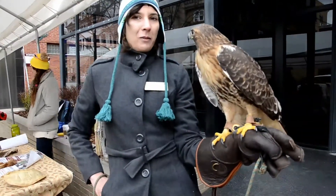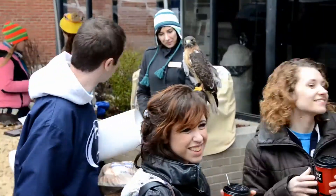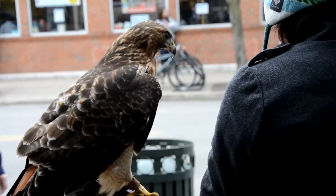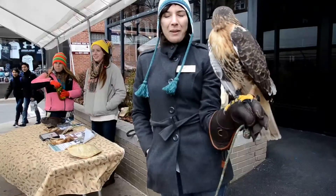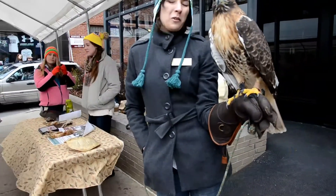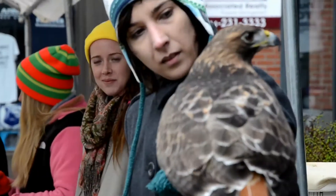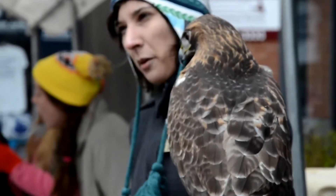Hi, we're from Shavers Creek and we're here at the Appalachian Outdoors Expo. My name is Elora Graham. I am currently a block student at Shavers Creek Environmental Center. I'm a student with Penn State and we have our red-tailed hawk here with us today. She is a member of our raptor center.